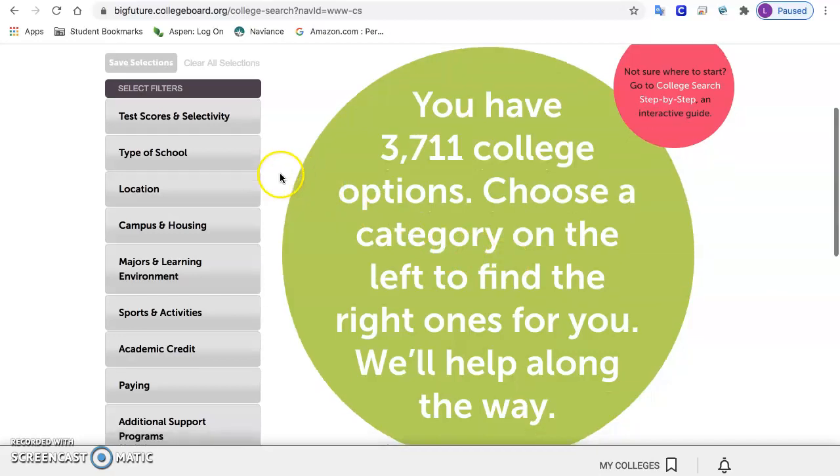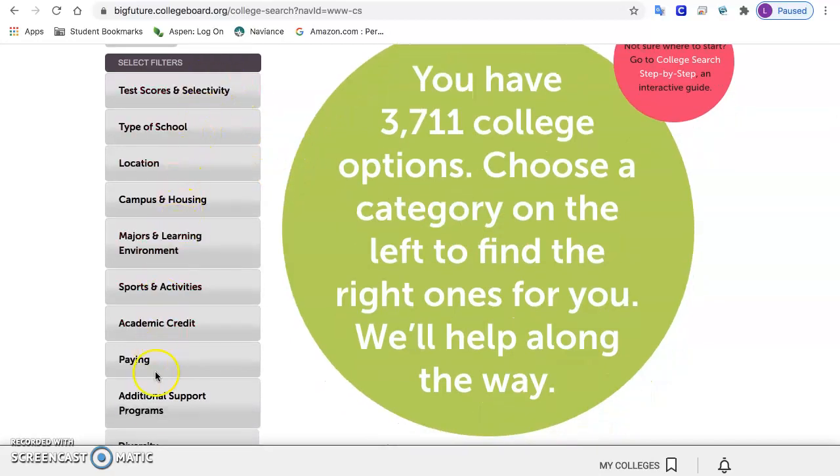So when doing a college search, you can fill in the indicators here that are important to you. If you fill them all in you will get zero results — it's too picky. I'm going to put in the ones I suggest so that you get enough results.